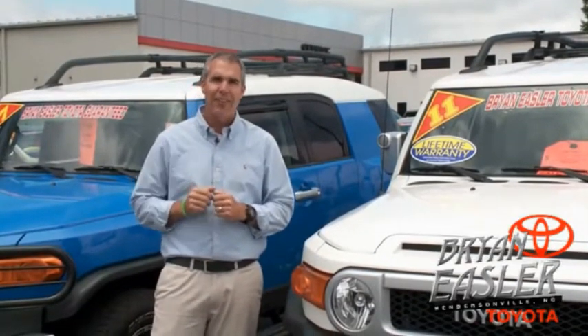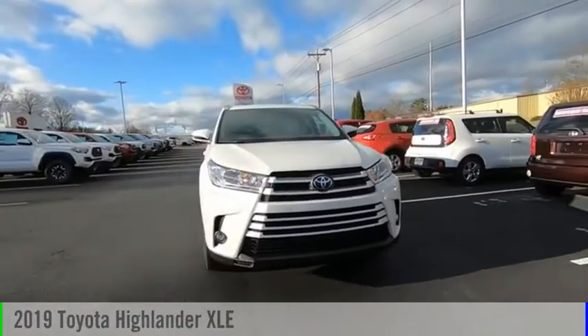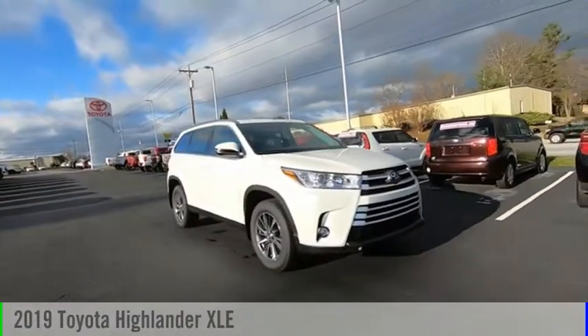At Bryonings Toyota, our used cars come with a lifetime powertrain warranty and a five-day buyback guarantee. Check it out — you are going to love the 2019 Highlander.